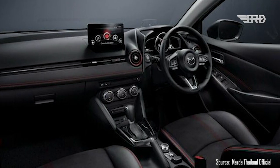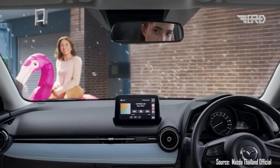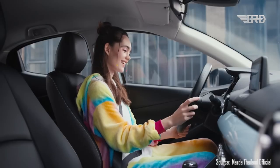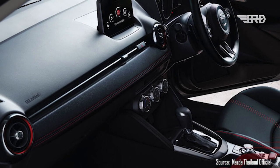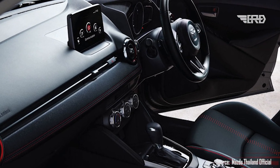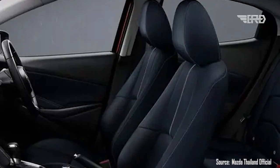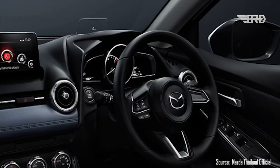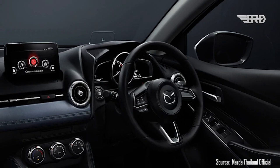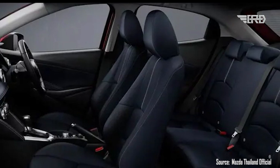Changes made to the interior are a touch more obvious than those made to the exterior. While maintaining the elegant and minimalistic design, they've added a touch of sophistication to the cabin. Premium materials and refined finishes elevate the ambiance, creating a truly comfortable and luxurious driving experience. The seats are ergonomically designed to provide optimum support, and Mazda's attention to detail is evident in every element of the cabin.